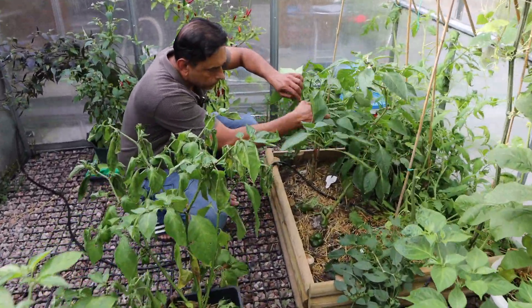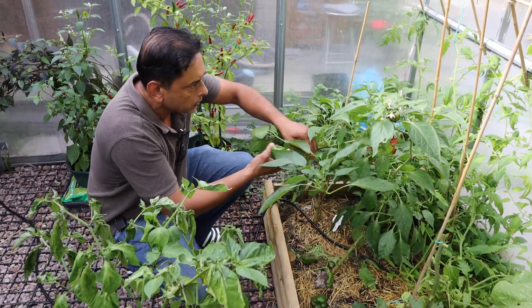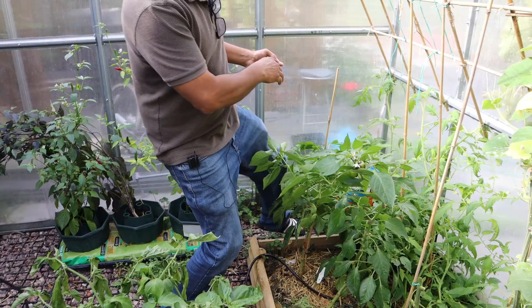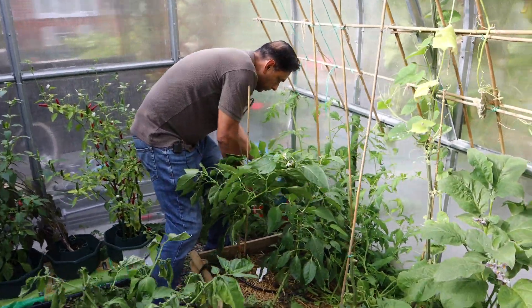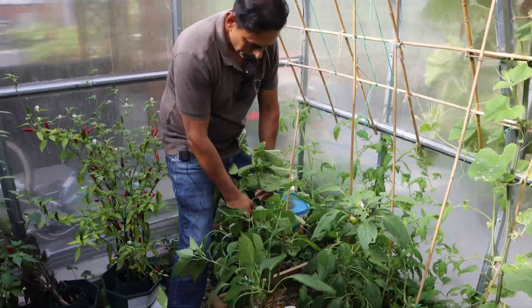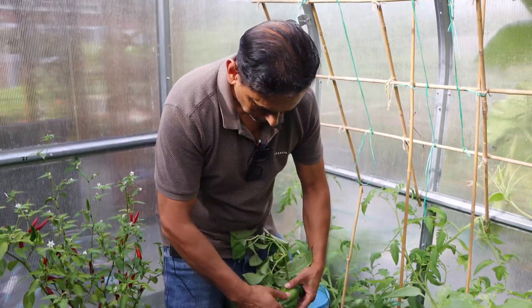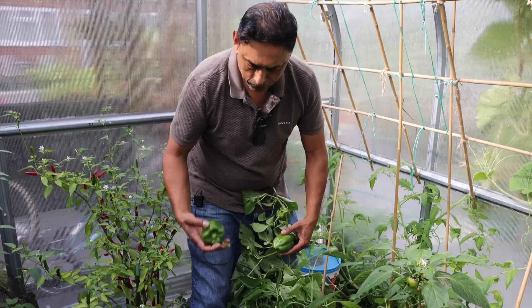Look at the peppers here — beautiful looking peppers. Look at them! That's a big one — it looks like the kind you find in the supermarket. And we have more.